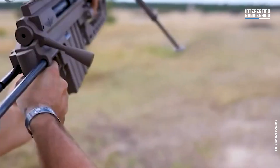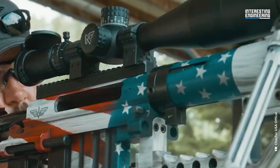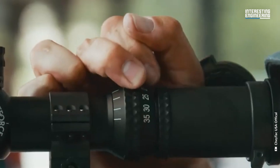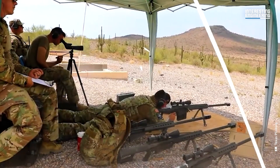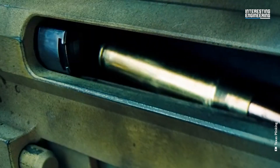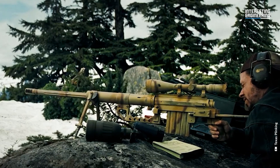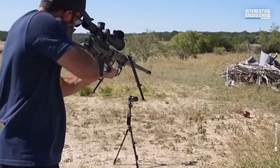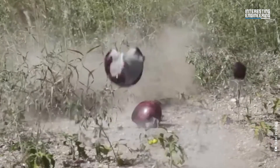The M200 Intervention is about 4.9 feet long and weighs 31 pounds. It has an integral folding bipod and carrying handle, as well as a retractable buttstock adjustable to the length of pull. The CheyTac M200 is a bolt-action sniper rifle designed for the .408 CheyTac round — a cartridge with a bullet diameter of .408 inches and a length of 3.70 inches, which retains supersonic velocity beyond 2,000 meters, outperforming the .50 caliber round at ranges over 400 meters.